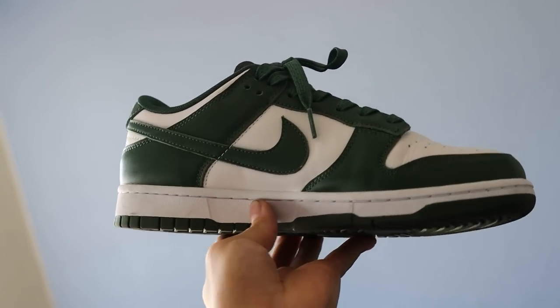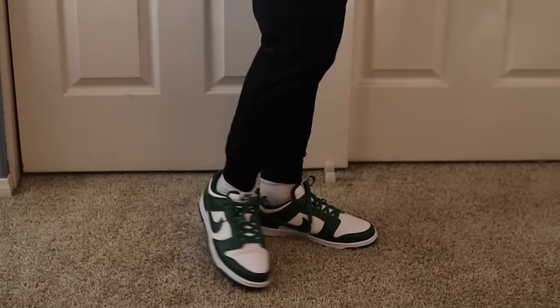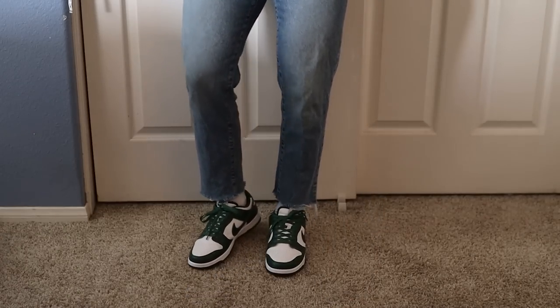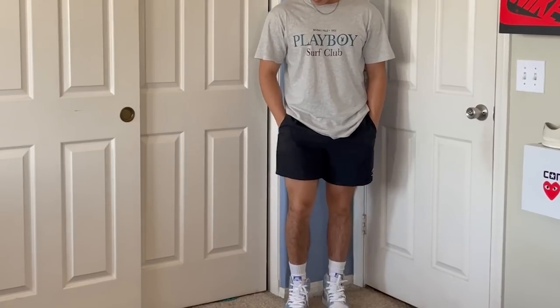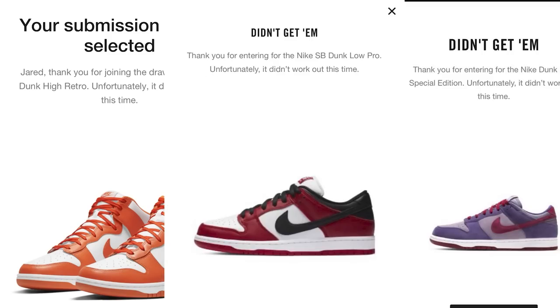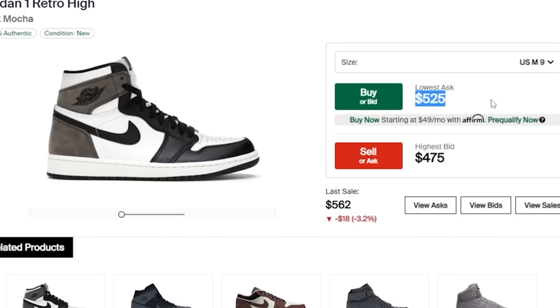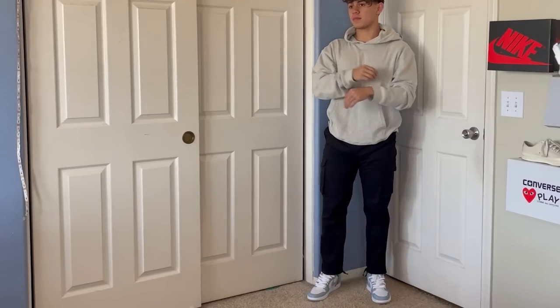The next thing you need to properly style a hoodie is going to be the right sneakers. The only problem is getting the right sneakers — it is so annoying and hard to get the sneakers that you want, the ones that everybody is wearing, because there is zero chance you're going to pay that resale price of three times more than what the sneaker actually costs.